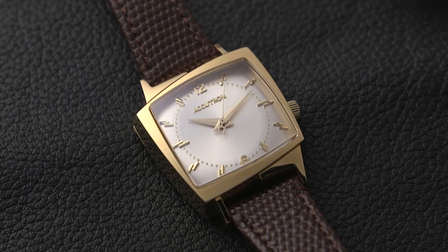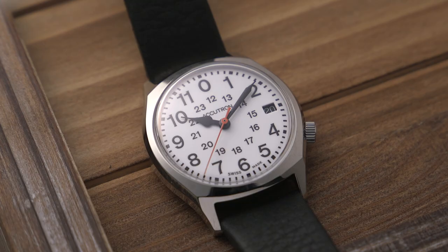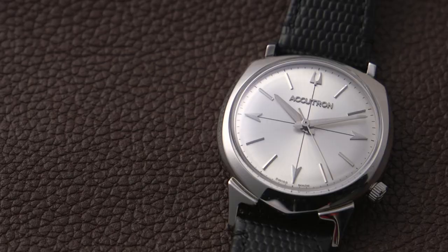What do you get when you combine heritage, new technology, and retro appeal? Those are three watches from Accutron's new legacy collection, who we are proud to partner with for today's video, to introduce you to the brand and take a closer look at these three timepieces.